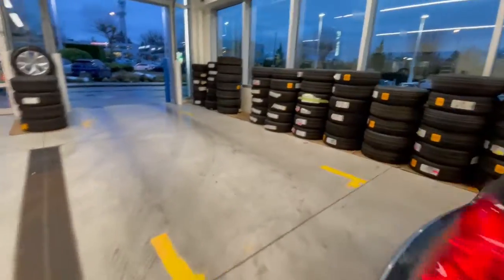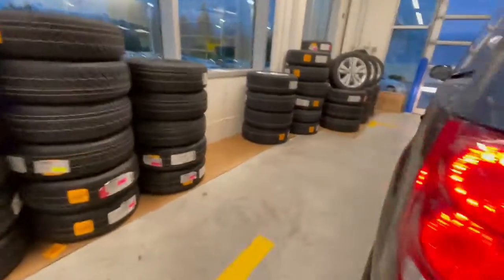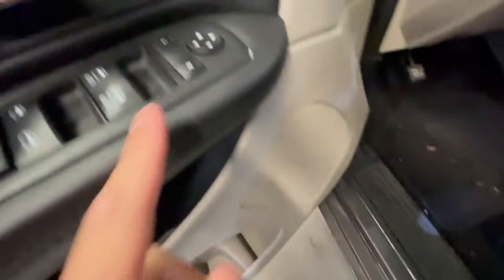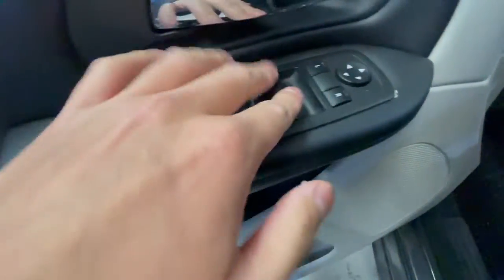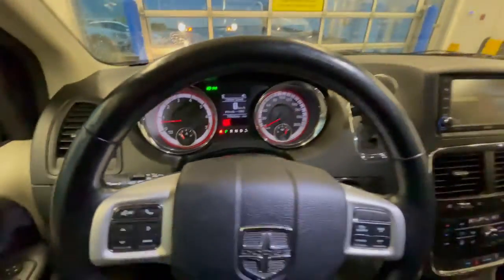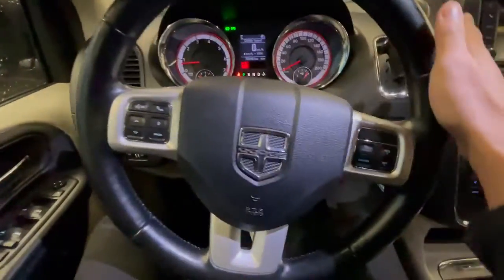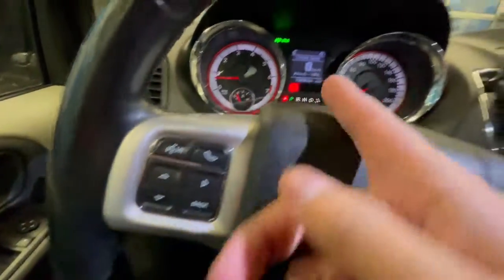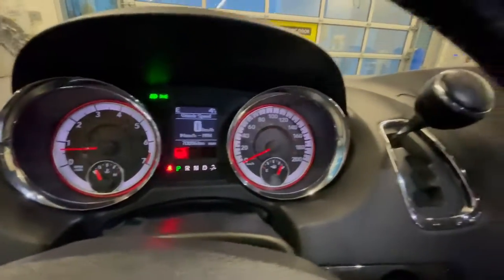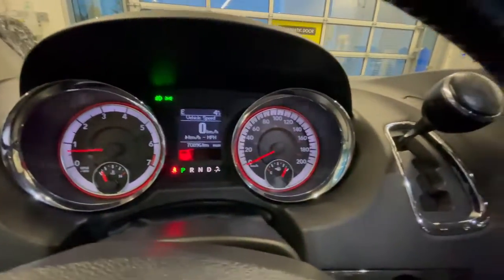On the driver's side you get power seats with driver-adjustable lumbar. On the door panel there are mirror adjustments and lock controls. Your parking brake is right there. Light settings are on the left side. This one comes with a leather steering wheel for a nicer feel. It has 70,896 kilometers — not too bad at all.